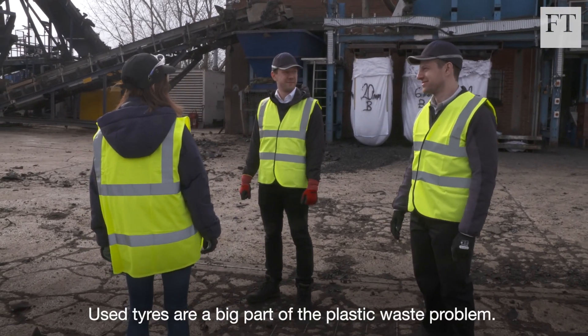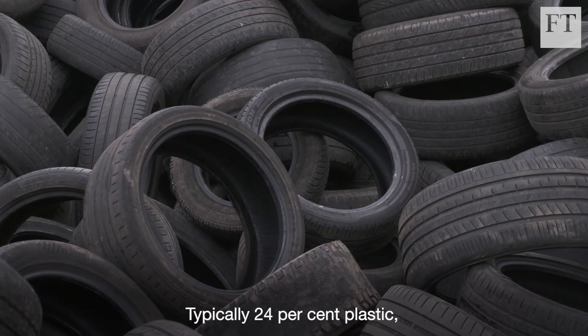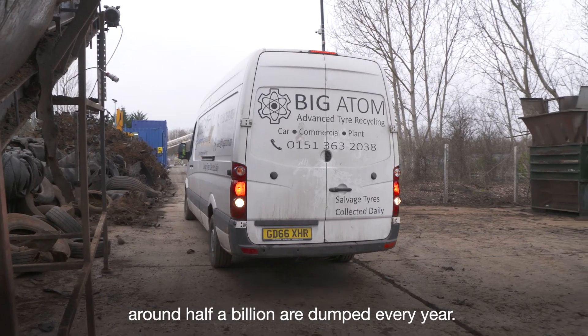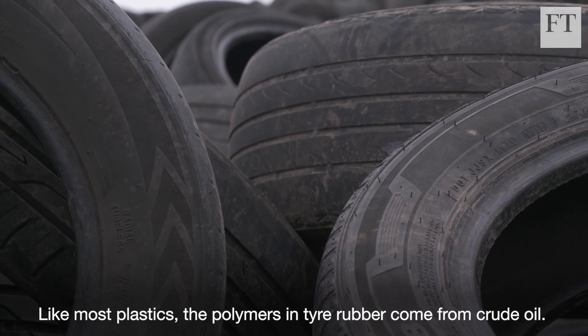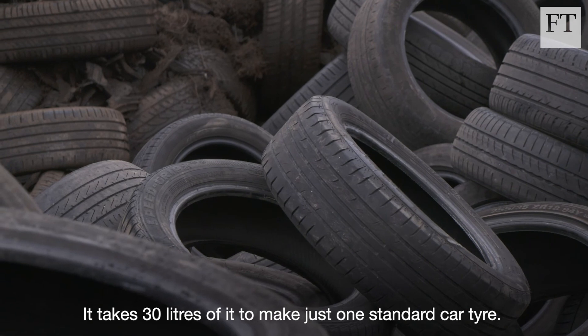Used tires are a big part of the plastic waste problem. Typically 24% plastic, around half a billion are dumped every year. Like most plastics, the polymers in tire rubber come from crude oil. It takes 30 litres of it to make just one standard car tire.